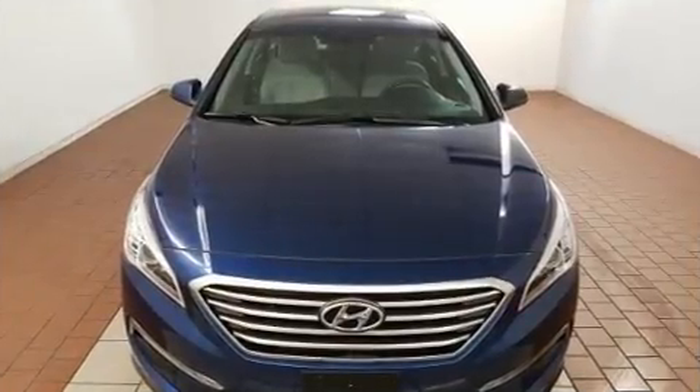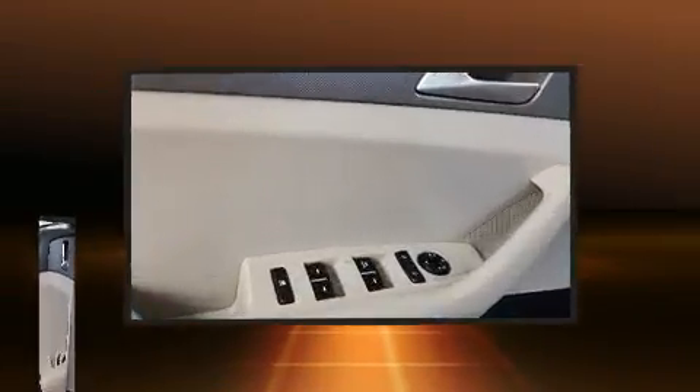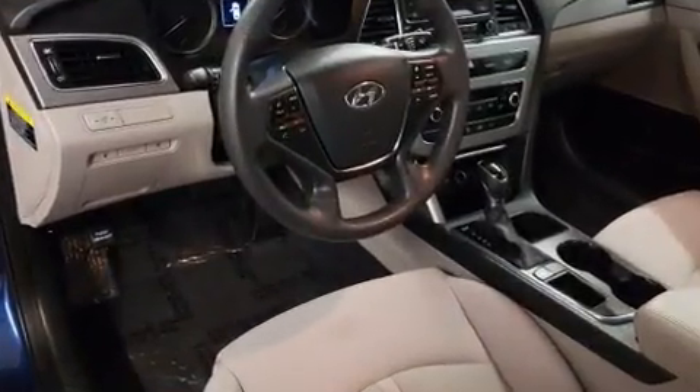Hyundai infused the interior with top shelf amenities such as front and rear reading lights, power door mirrors and heated door mirrors, and a split folding rear seat. Premium sound drives six speakers, providing you and your passengers a sensational audio experience.